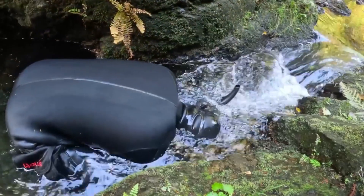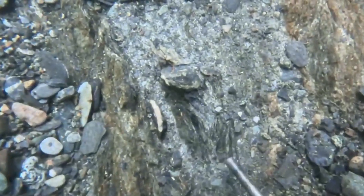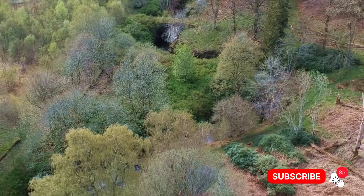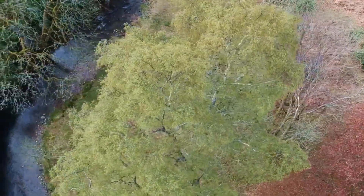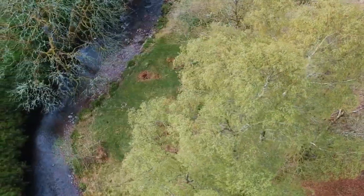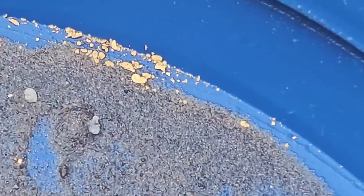A single glimmer in the dirt, a faint sparkle almost invisible to the untrained eye, can hold the key to a fortune buried for centuries. Welcome back to EGS Pro, where today we venture into a hidden world beneath our feet — a world written in dust, stone, and sediment, where tiny clues in the dirt can reveal massive gold deposits waiting to be uncovered.